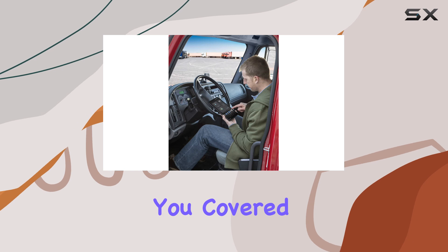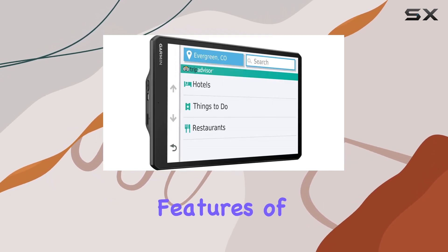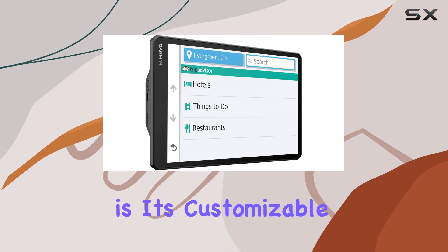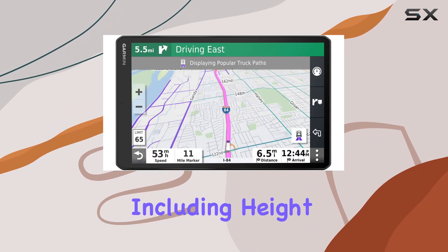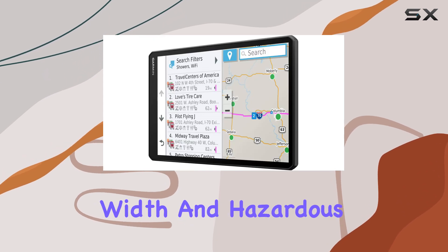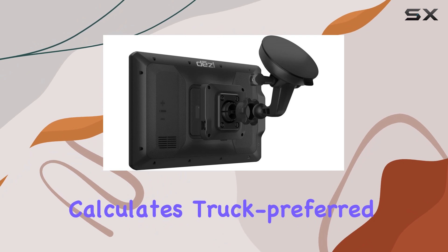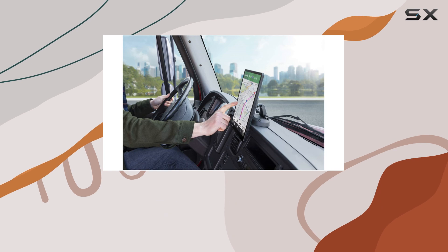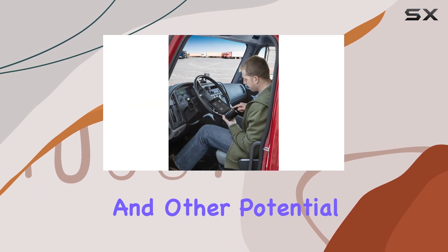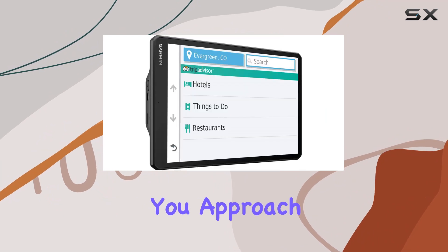Whether you prefer to view your navigation screen in landscape or portrait mode, the Diesel OTR 1000 has you covered, providing flexibility to suit your needs. One of the standout features of this GPS navigator is its customizable truck routing. By entering your truck profile — including height, weight, length, width, and hazardous materials — the Diesel OTR 1000 calculates truck-preferred routes best suited for your rig and load, essential for avoiding low bridges, sharp turns, and other potential hazards.